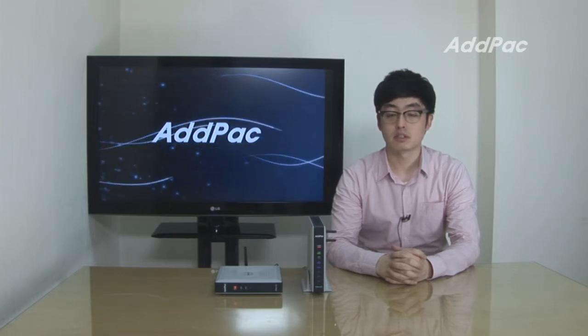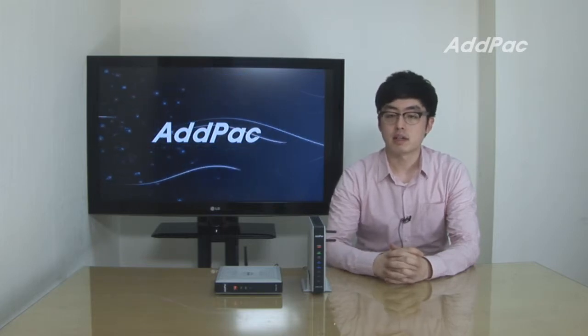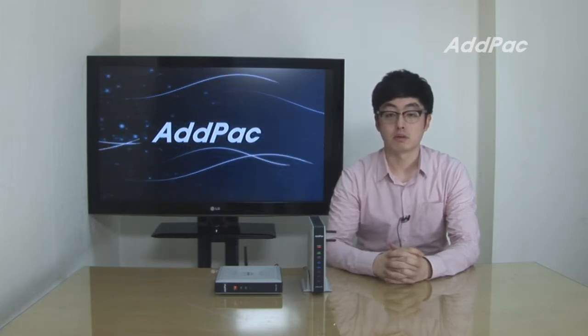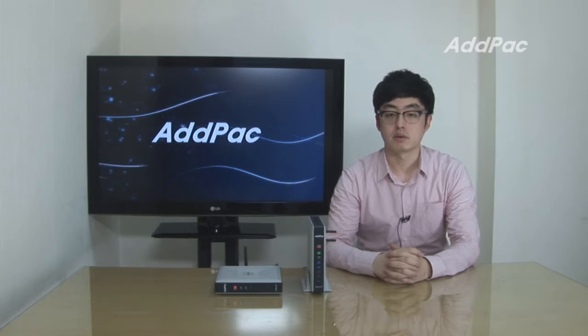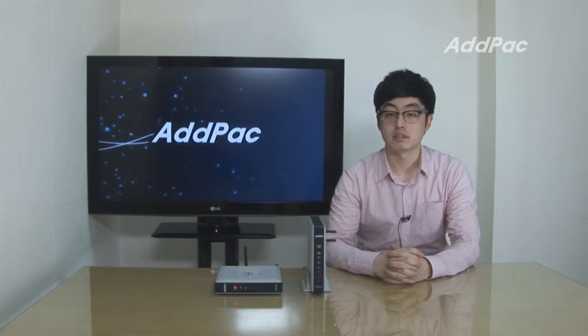This system is suitable for small office and home office size businesses. This mobile hybrid IP PBX system interworks with a GSM mobile network interface, PSTN interface, and various ADPACS IP terminals.